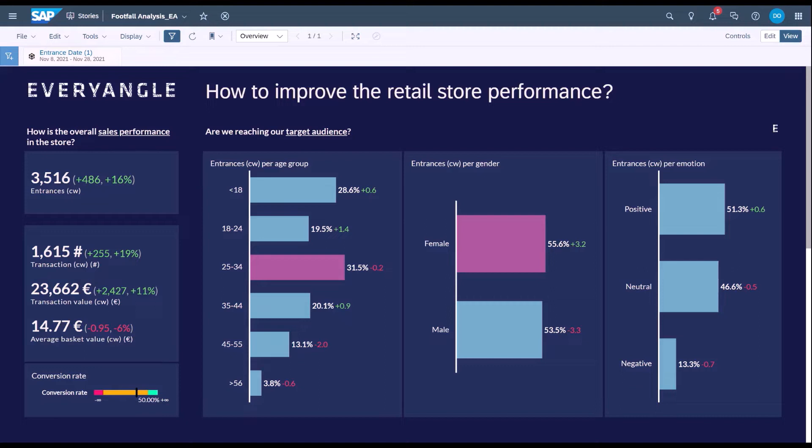On screen here you're seeing an analytics dashboard where we're taking data from these different sources and combining it together in a very easy to understand and consume manner for a business user — a non-technical user within that retail operation. Along the left-hand side you can see summary sales performance statistics and the number of entrances coming into the store. We're using computer vision to count every single entrance, with the ability to filter out and differentiate between staff members and customers to give a true reflection of actual footfall coming in store.